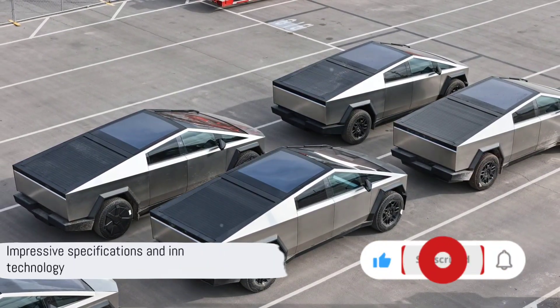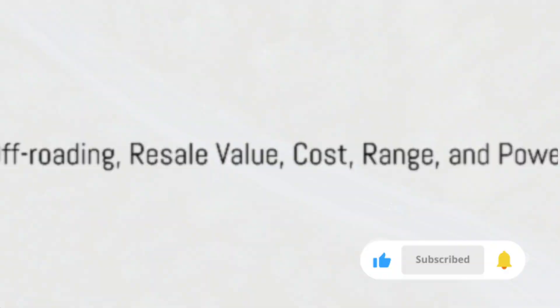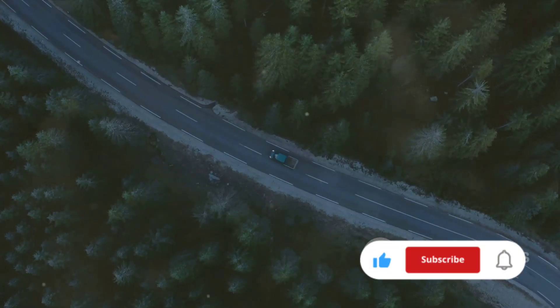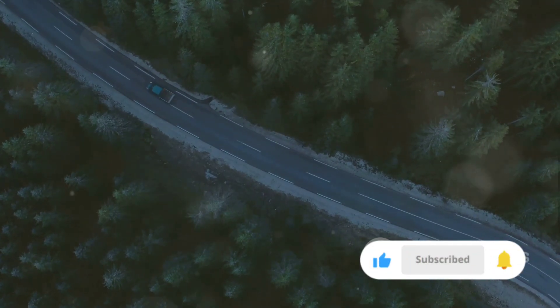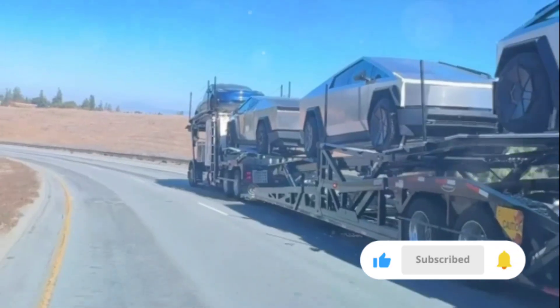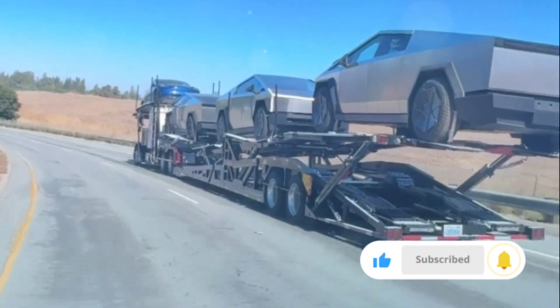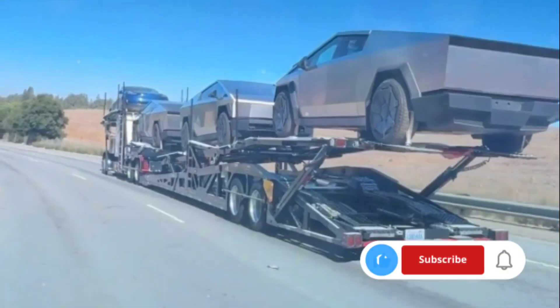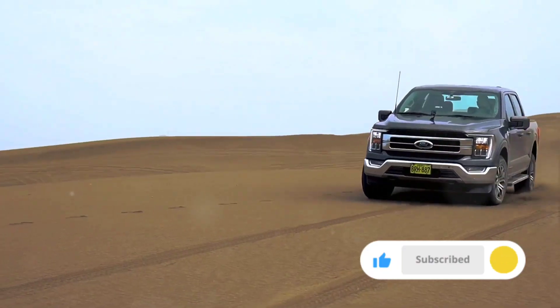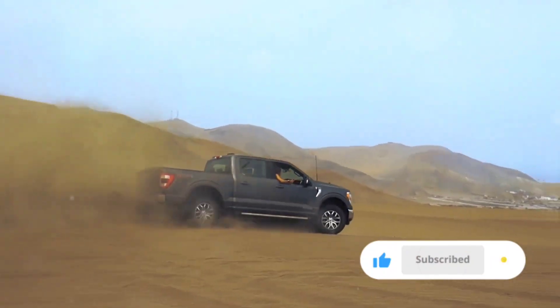As we can see, both vehicles come equipped with impressive specifications and innovative technology. Now let's shift gears and look at off-roading capacity, resale value, cost, range, and power. When it comes to off-roading, both the Tesla Cybertruck and the Ford F-150 bring something unique to the table. The Cybertruck, with its adaptive air suspension, offers unprecedented ground clearance. On the other hand, the Ford F-150's robust design and towing capacity is a testament to its off-roading prowess.